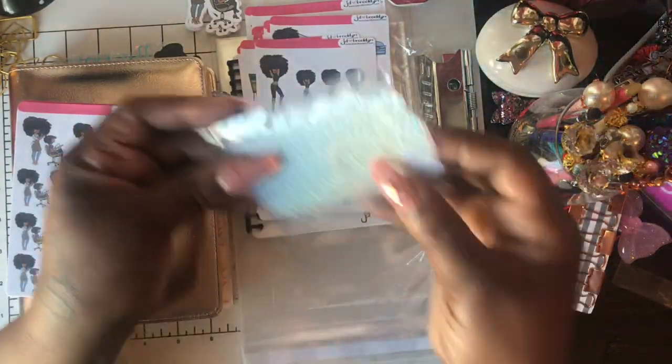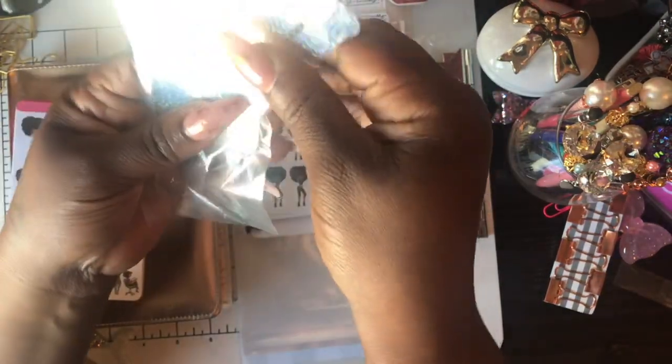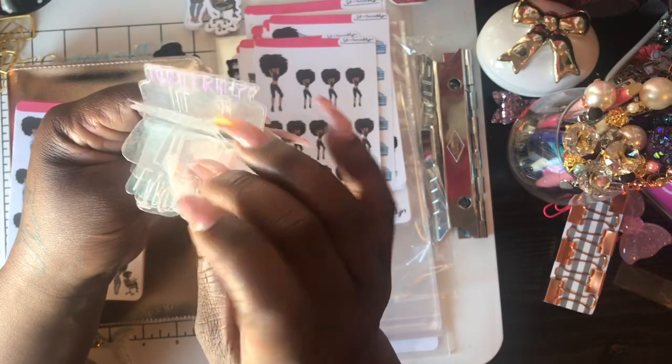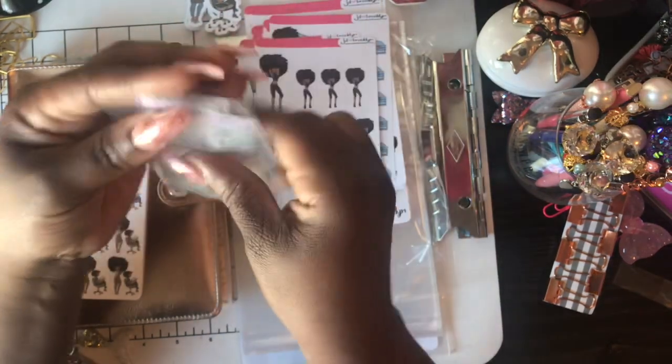Second up, we have these little divider tabs. They have your name on it. Even though I thought I wanted the 'me time' ones, she did two different sets, but I got two of the same sets.